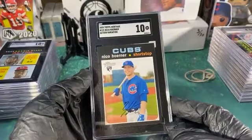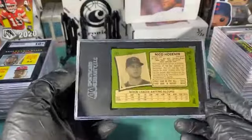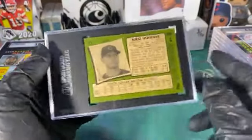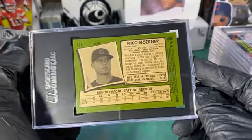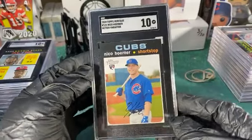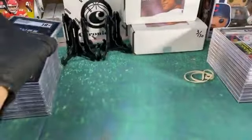Then the Nico Hoerner action variation — pulled that out of one of my personal boxes. The edge is a little rough, tiny tiny spots at the top edge, but that's literally the only imperfection. Just those little spots — that's it. Black case, black borders, very nice.